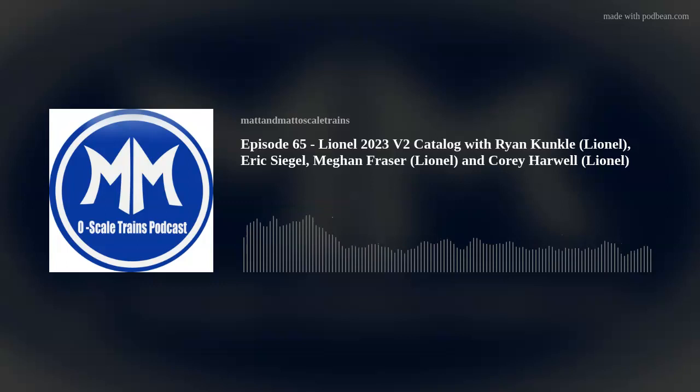Good evening everyone and thanks for tuning into episode 65 of the Matt Madden O Scale Trains podcast. I am one of your hosts, Matt Rochford, and with me as always is my co-host Mr. Matt Z. Matt, how you doing tonight? Doing pretty good, man. I think we're gonna have a good episode here.